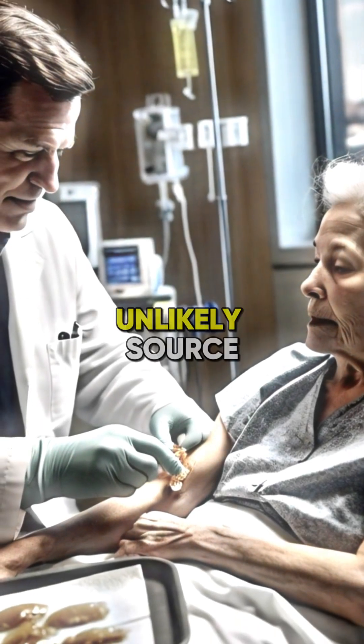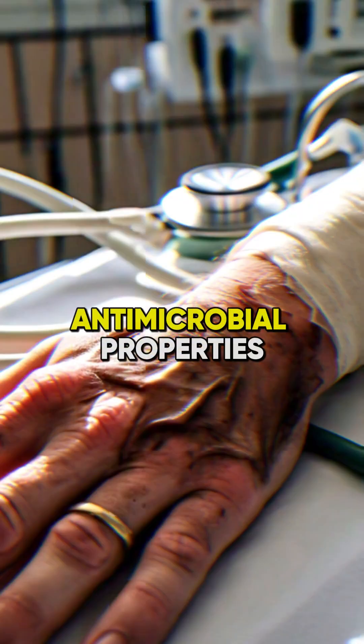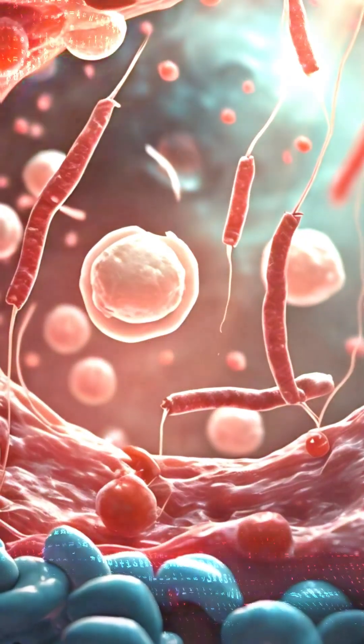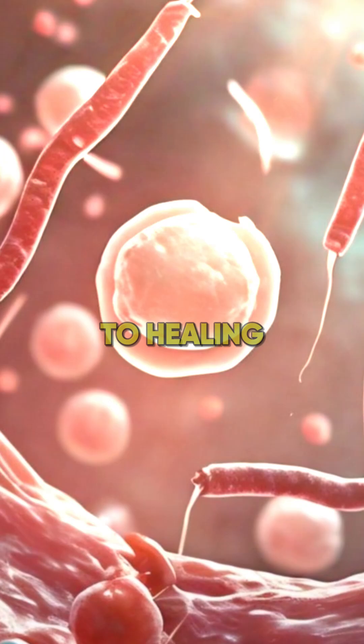Did you know that fish skin is an unlikely source to help heal burns? The innovative approach utilized the natural antimicrobial properties of fish skin to promote wound recovery. When applied to burn wounds, the fish skin dressing created a protective barrier preventing infection and promoting a moist environment conducive to healing.